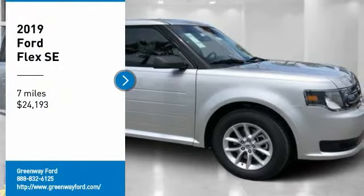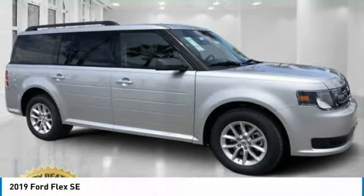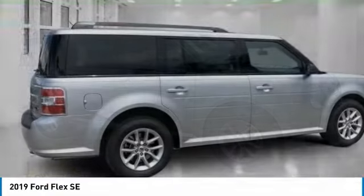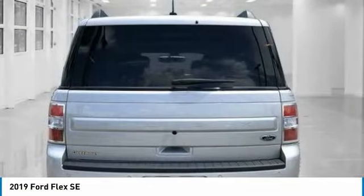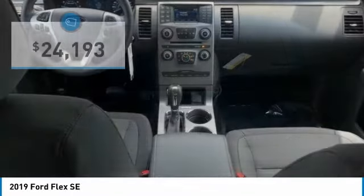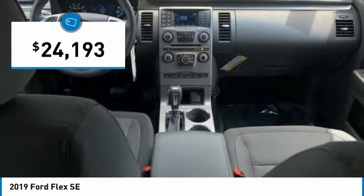Looking for the right vehicle? Check out the 2019 Flex. Flex isn't just exciting to look at, it's exciting to drive. It hunkers down, puts a limit on lean, and is priced below $25,000.